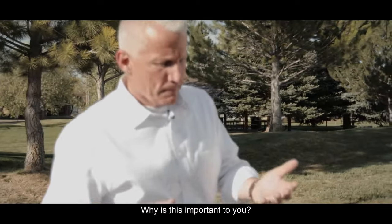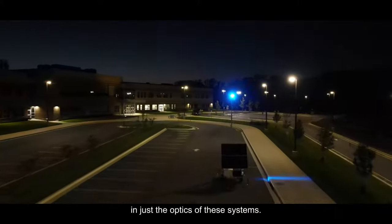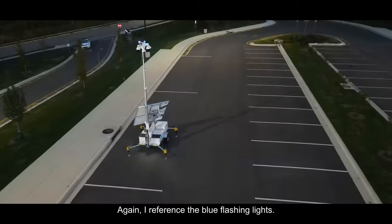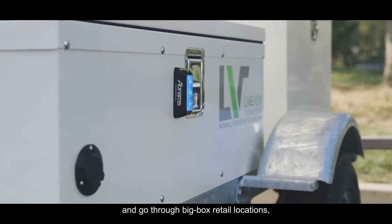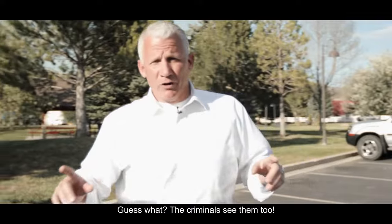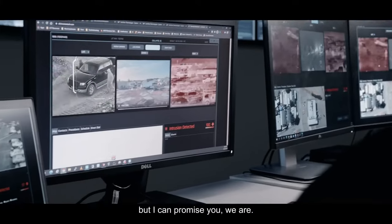Why is this important to you? There's a huge theft deterrent in just the optics of these systems. Again, I reference the blue flashing lights. As you drive around the country and go through big box retail locations, you're going to see a lot of these in parking lots. The criminals see them too, and they don't know exactly who's watching or how, but I can promise you we are.